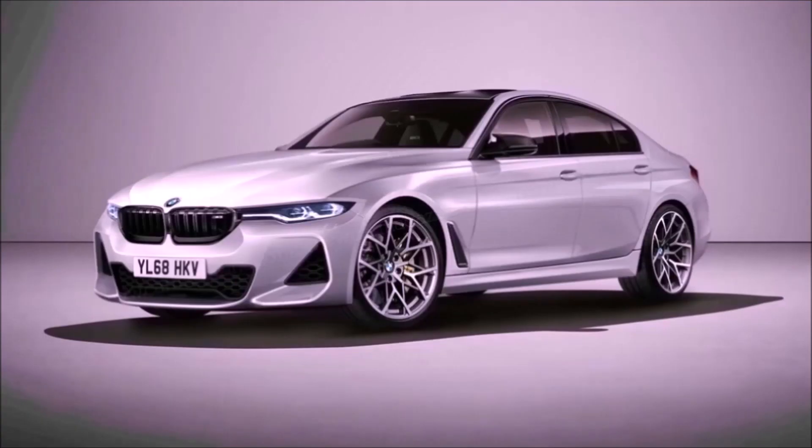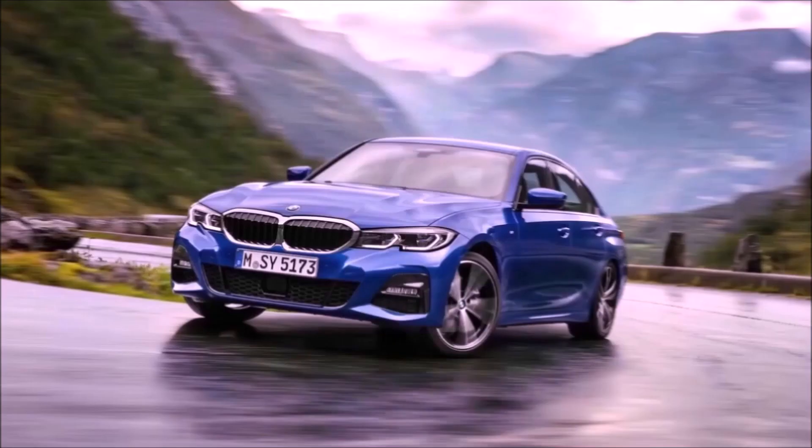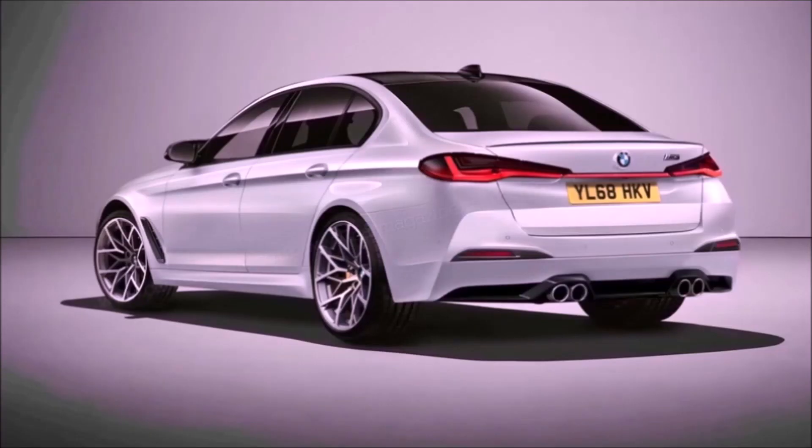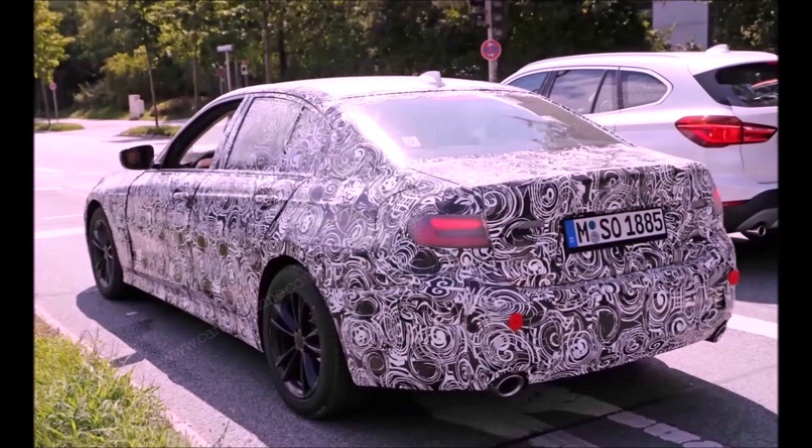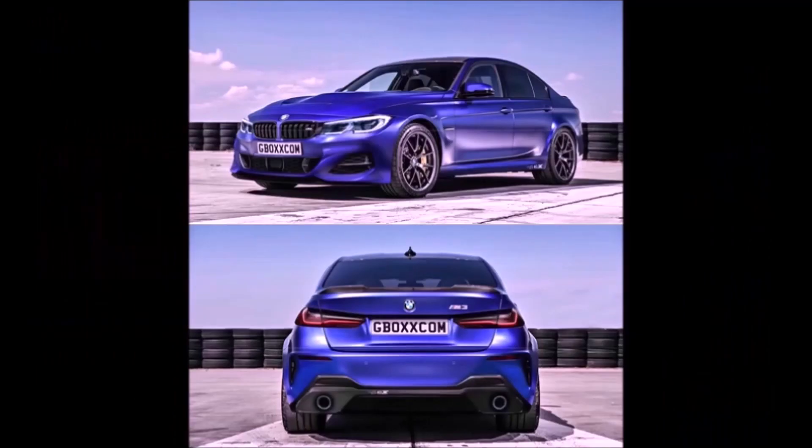BMW typically does four variations of each M model. At launch we'll have the standard and competition versions — possibly at the same time, just like the M5 — and then eventually a CS version, like the current M2 CS, and then a CSL. The old M4 technically had a CSL-type version they called the GTS. We have a review of that on the channel — it was an awesome car.